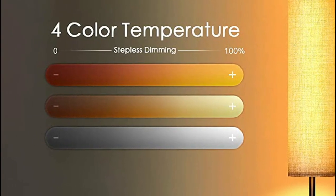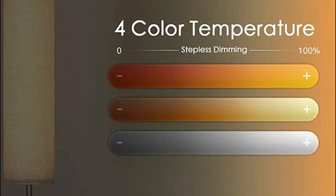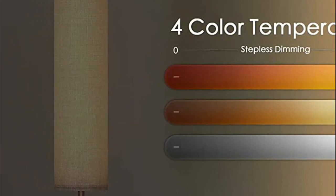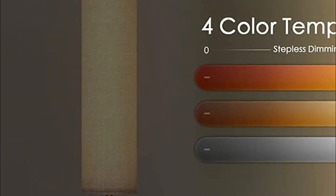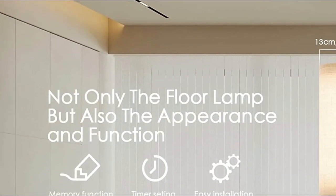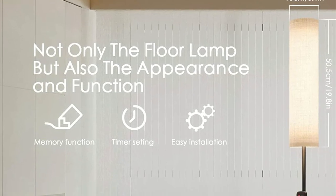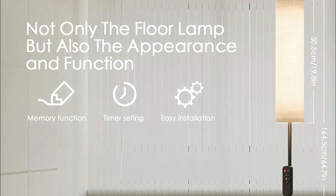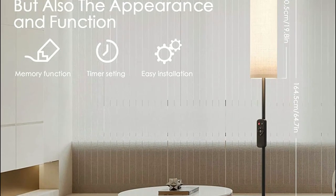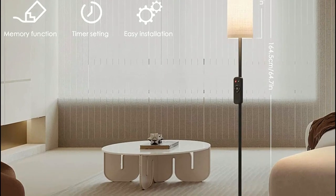You can customize the intensity of the light according to your task. The floor lamp has a long lifespan of over 50,000 hours and consumes low energy, which could help reduce your electricity bill by up to 75%. Assembling this bedroom floor lamp is easy, and it comes with a sturdy base that ensures stability and prevents tipping over. You can place it next to your sofas, recliners, or desks, saving space while ensuring safety. The vertical floor lamp is a reliable source of light for years to come.